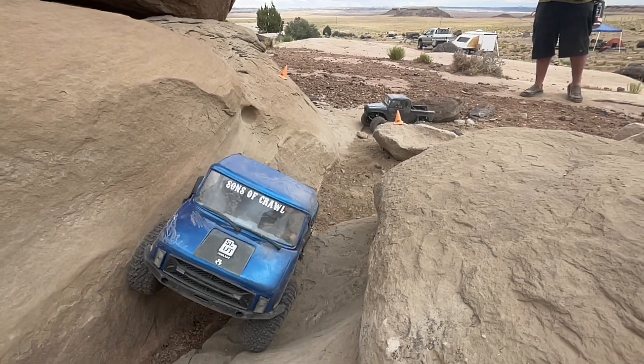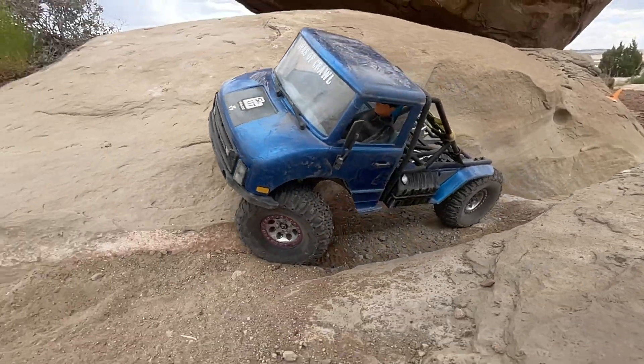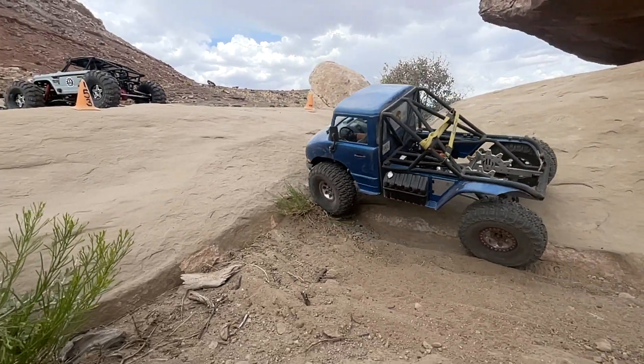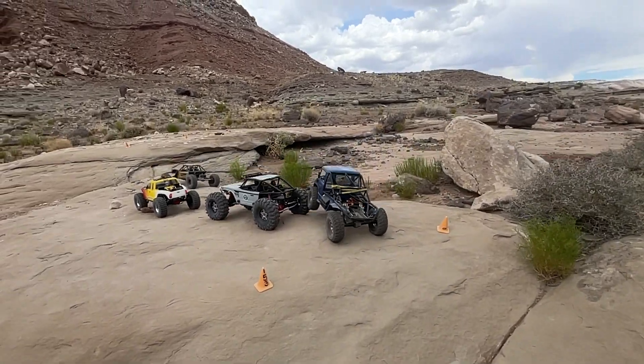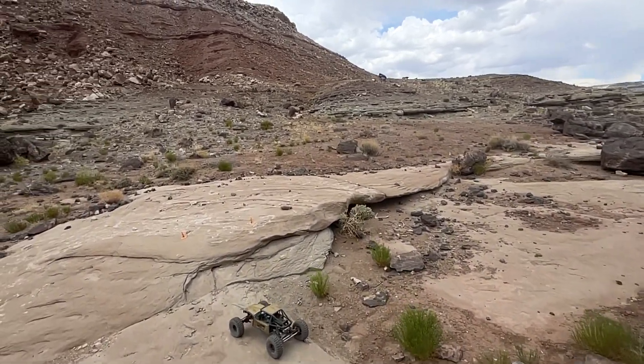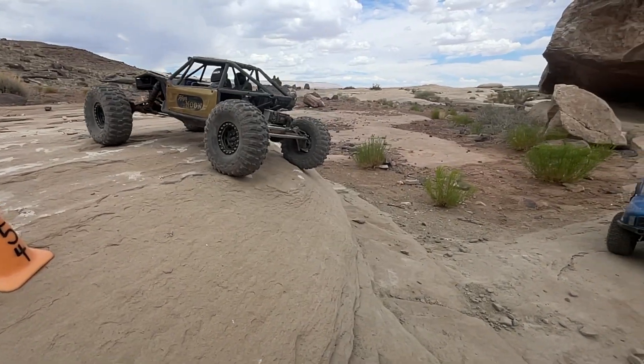Squeezing his way through the crack, making it up. This is kind of the last upper section of the ledginess before we get to the flat open spaces up above. As you can see, it starts to open up and flatten out there. And so now I'm going to really start laying on the speed.